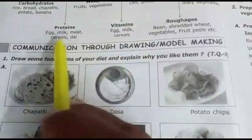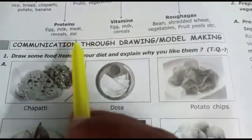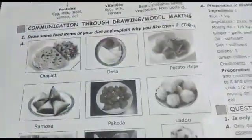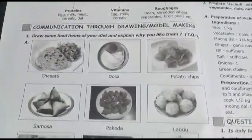For proteins, include eggs, milk, meat, and cereals. These items complete the balanced diet chart.